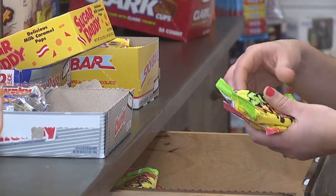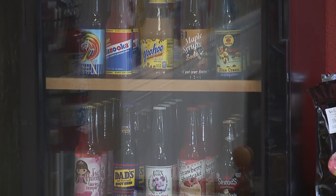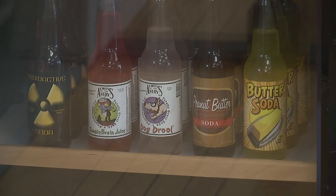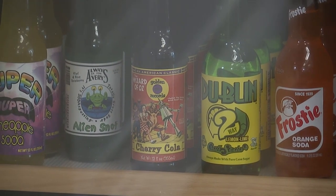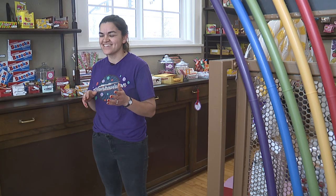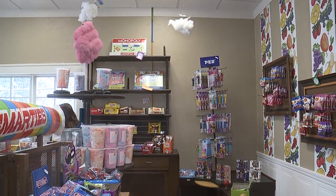Our sodas have been growing exponentially in the past couple weeks we've been open. We started with just a couple on the counter, and as people try them they want to try more. So we have the classic Coca-Colas, the Stewart's, and the Dad's Root Beers, but we're also opting into really weird things like Alien Juice and just odd things that you haven't really heard of before but are kind of tempted to try.